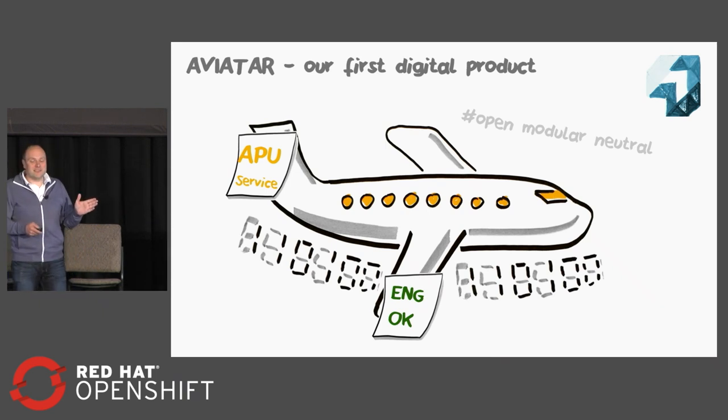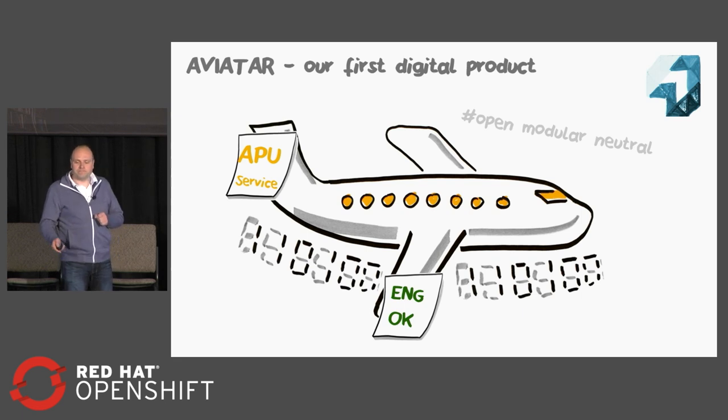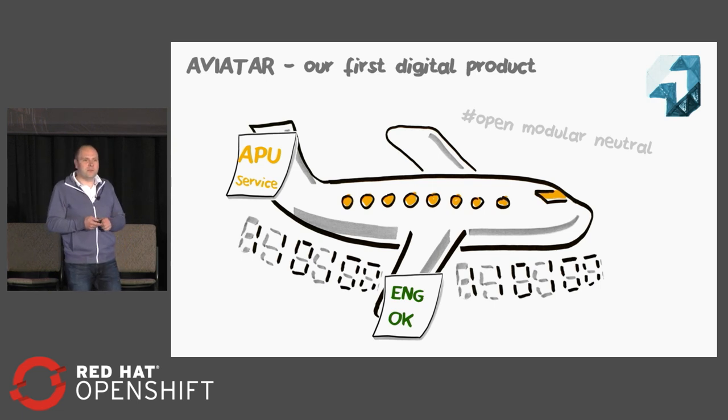I said the word Aviator, which is a made-up word from avatar and aviator, because it's a digital twin of the aircraft. This is our first purely digital product that we created. It is an open, modular, and neutral platform to collect everything we know about an aircraft. Open, modular, and neutral means we would like to open it to everyone who has got something interesting to do in the aviation context. Customers can choose which components they want, and as Lufthansa Technik has always been an independent provider, we would like to be neutral — offering our services, but if you've got a better one, you should be able to put it on our platform as well.